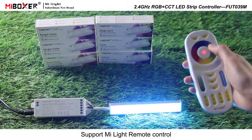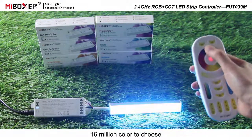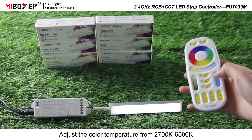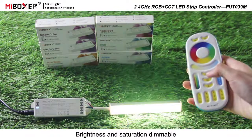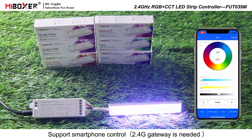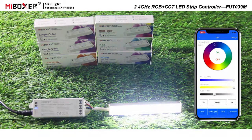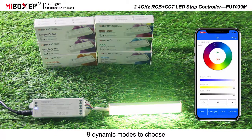Supports remote control with 16 million colors to choose from. Adjust the color temperature from 2700 to 6500 Kelvins, brightness and saturation, dimmable. Supports smartphone control — a 2.4G gateway is needed. Nine dynamic modes to choose from.